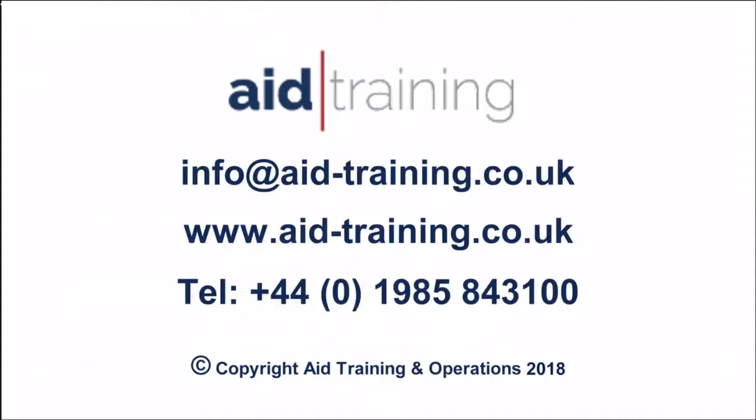Contact us to book training courses for when and where you need them. Online courses and blended learning are also available.